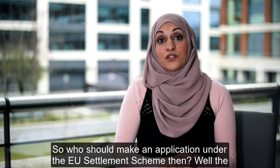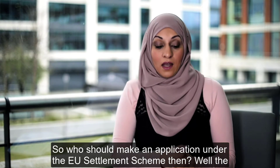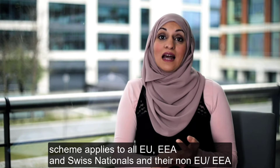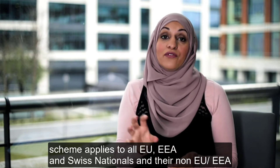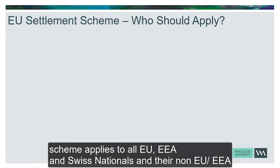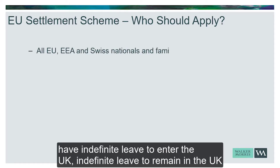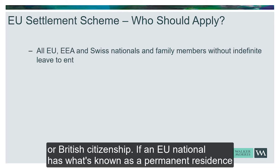So who should make an application under the EU Settlement Scheme? The scheme applies to all EU, EEA and Swiss nationals and their non-EU, EEA or Swiss family members. It applies to those individuals who don't already have indefinite leave to enter the UK, indefinite leave to remain in the UK, or British citizenship.